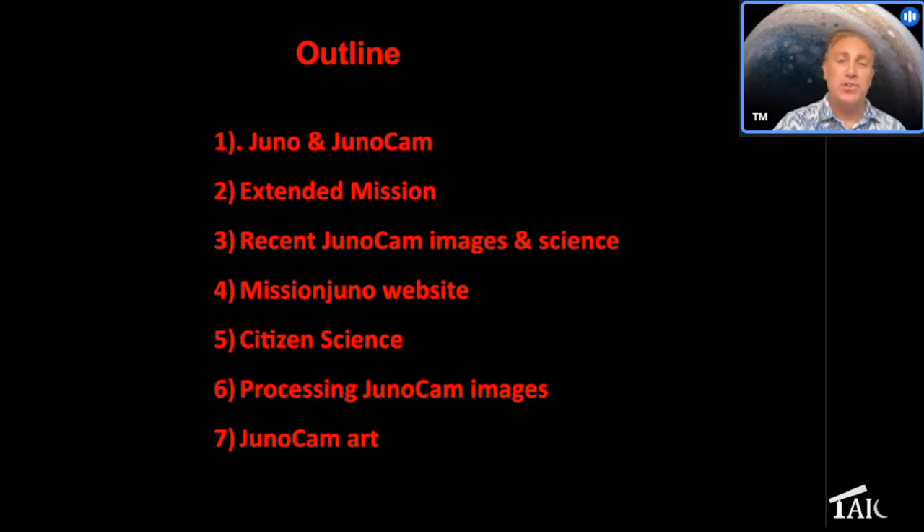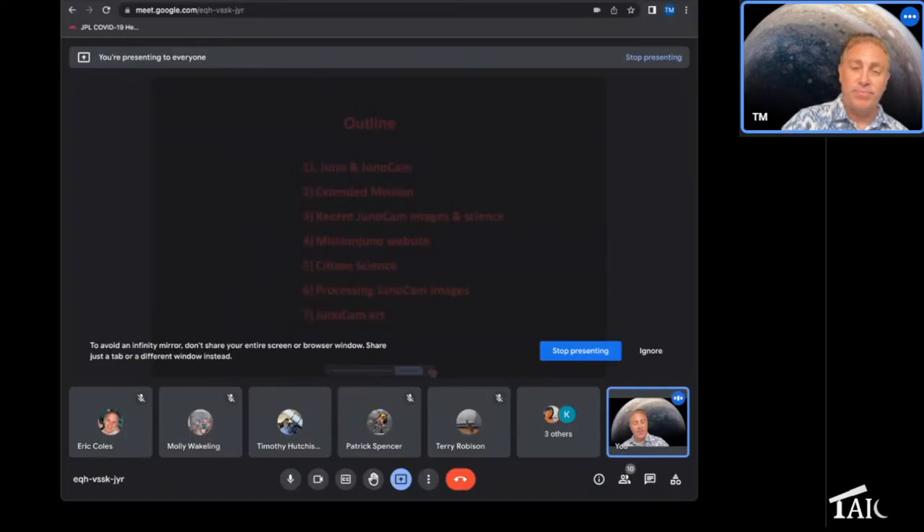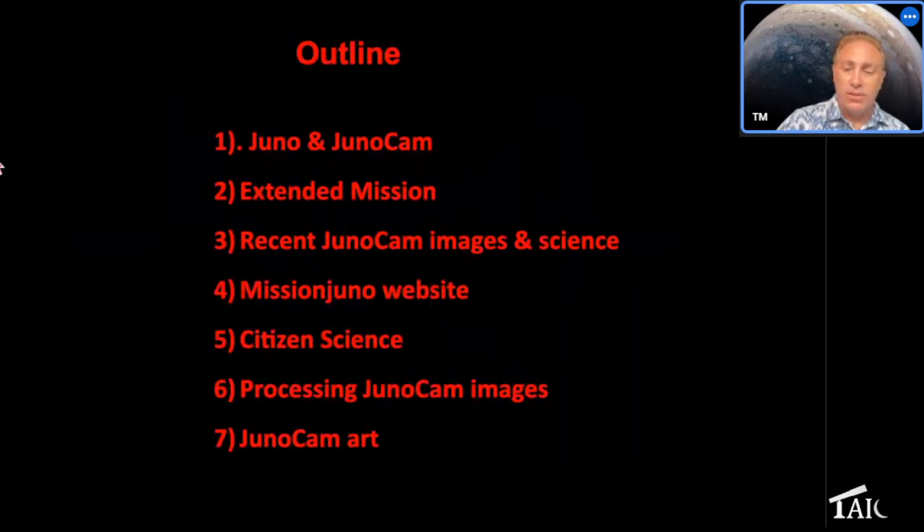A little bit about citizen science, which is something Juno is pioneering. We're engaging the public to participate in the Juno mission and to help us with the science as well as art and visualization. And then a little bit about processing JunoCam images, and if we have time I'll show you some artwork people are doing — because it's not just science, it's also art.